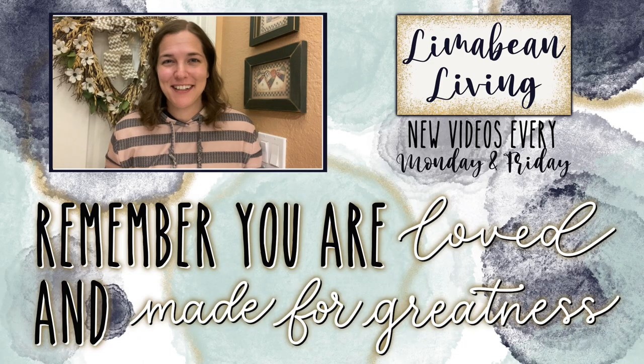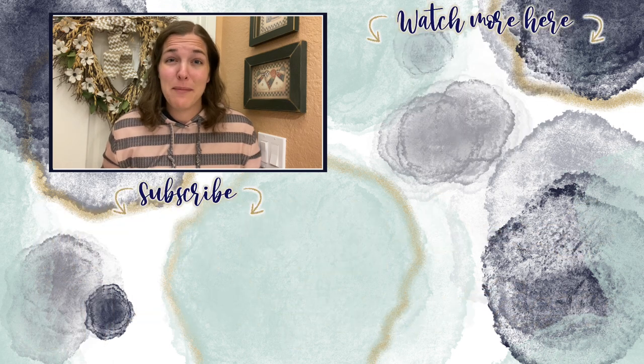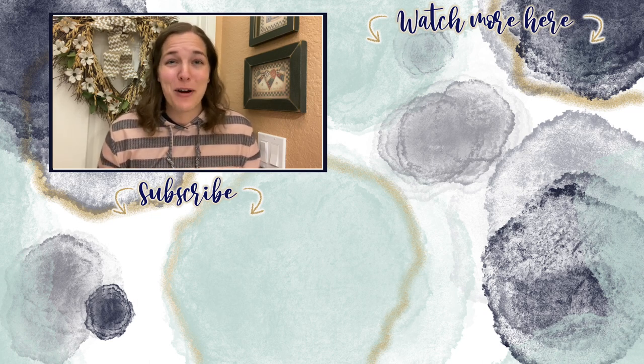Every Monday and Friday you can find motherhood and lifestyle content on this channel. Since us moms have to do it all, that may mean yummy recipes, easy DIYs, mom hacks, cleaning and organization, or just a combo of everything. Please know that you are loved and you are made for greatness, and I will catch you in the next one.